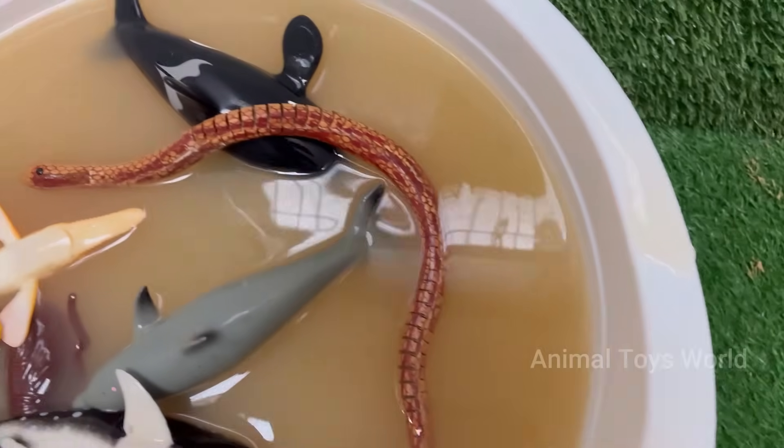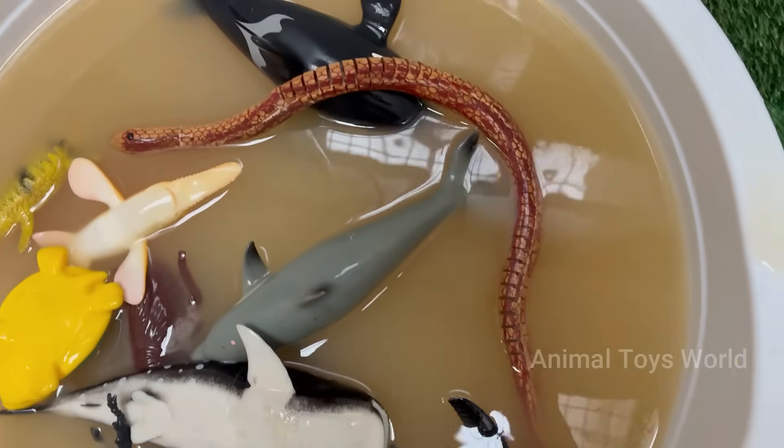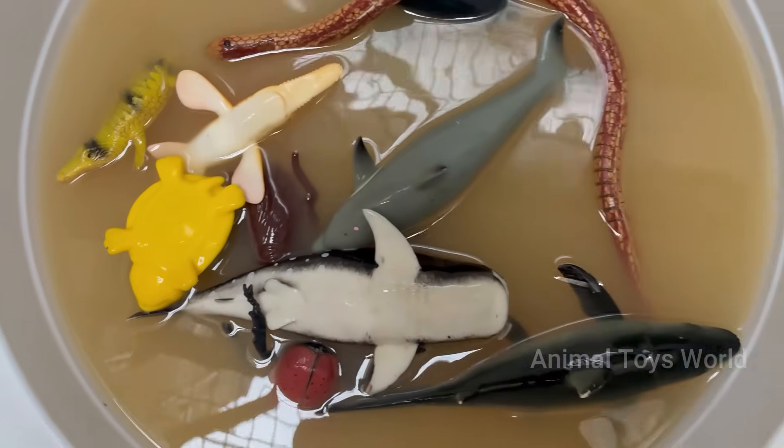While vampire squid turn themselves inside out to avoid becoming prey, back on land a tiny ant can lift 50 times its body weight, and a caterpillar literally dissolves its own body to transform into a graceful butterfly.